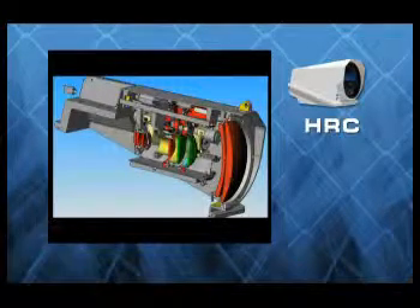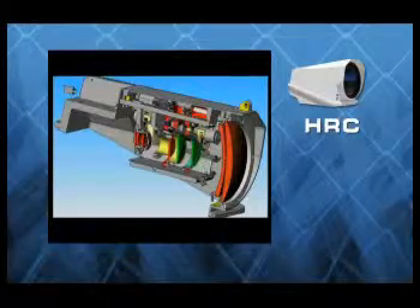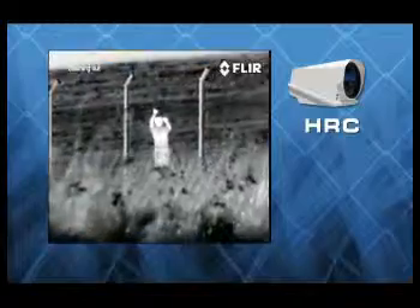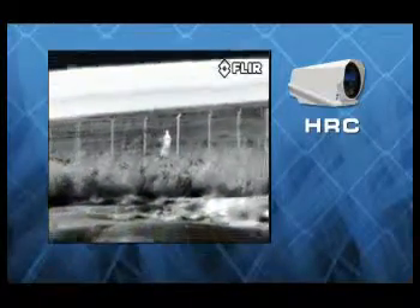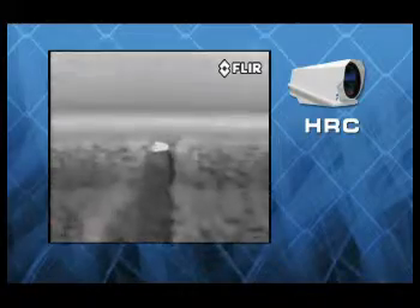One way that FLIR has optimized HRC's range performance is through its unique continuous zoom telescope, which lets operators maintain visual contact with the target while zooming, combining outstanding magnification with previously unheard of situational awareness.